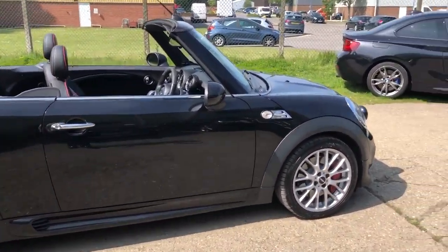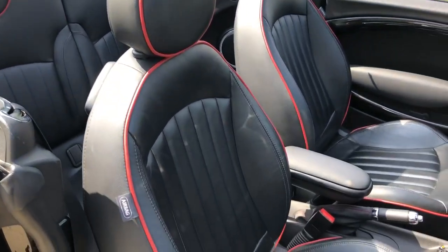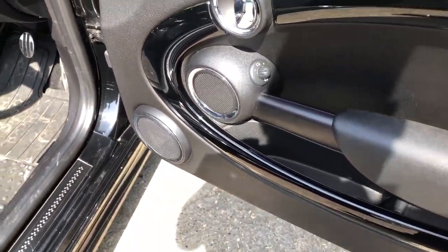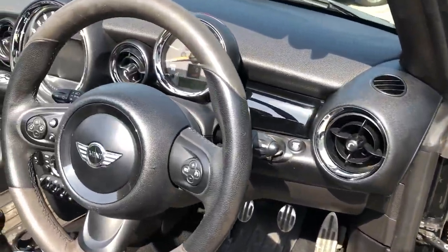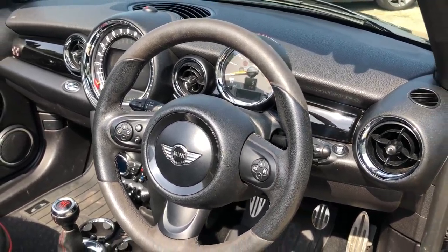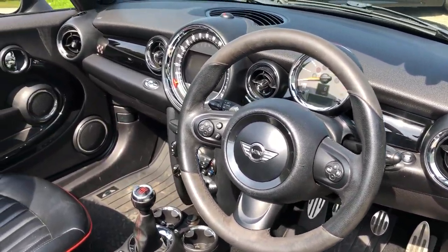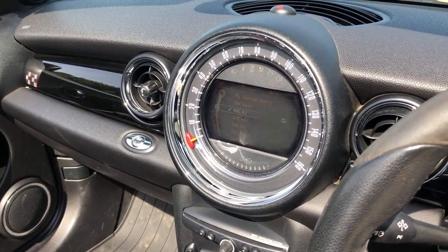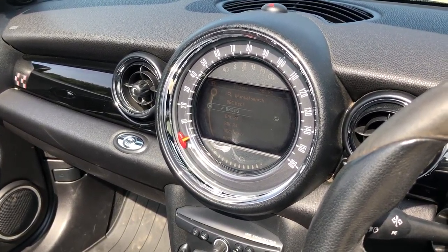Let's have a look at the interior. We've got full black lounge leather upholstery with red piping. The front seats are heated. Electric power folding door mirrors. Two sets of keys. Multi-function steering wheel. Full multimedia, so colour satellite navigation, DAB radio, USB connectivity.